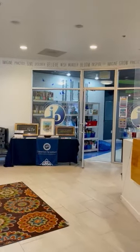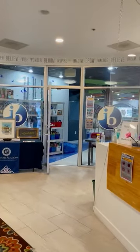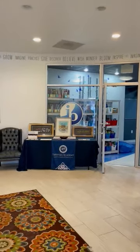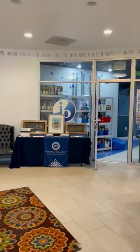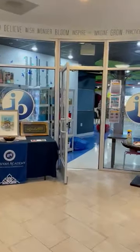Assalamualaikum everyone. This is your brother Salim Farooqi at the Torbiyah Academy. Today we're doing our virtual walkthrough tour of the new middle school space. In the next couple of minutes I'm going to walk you through the construction and our progress and talk a little bit about what we planned for everyone who's here today.